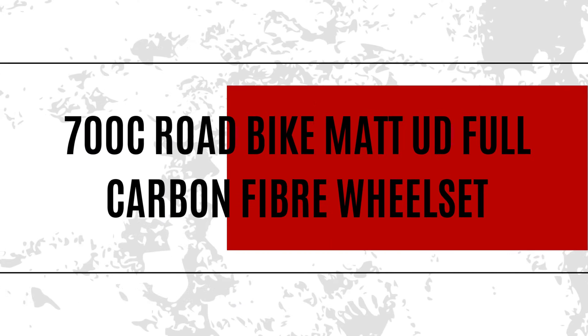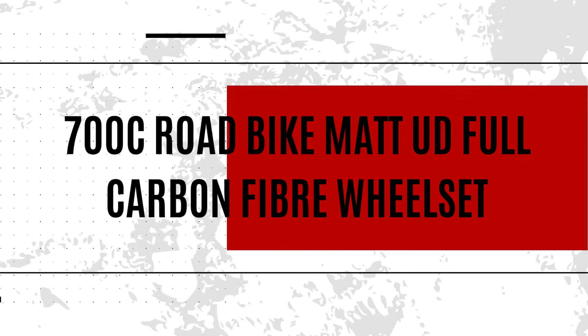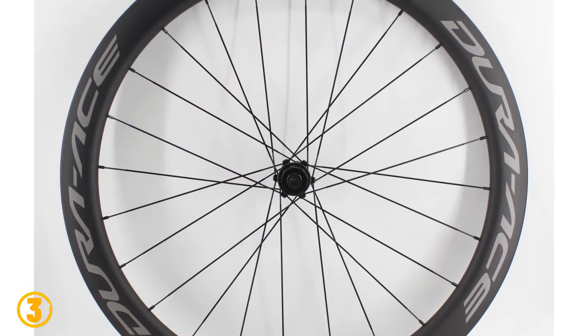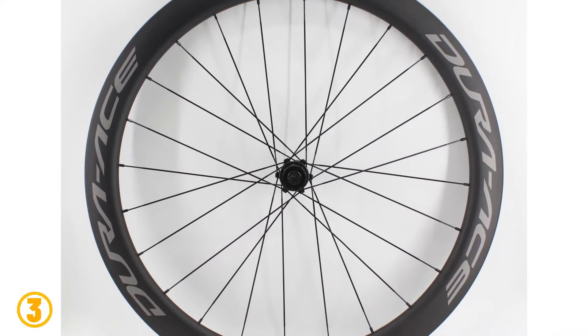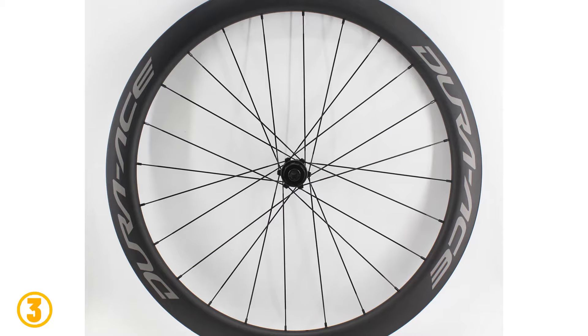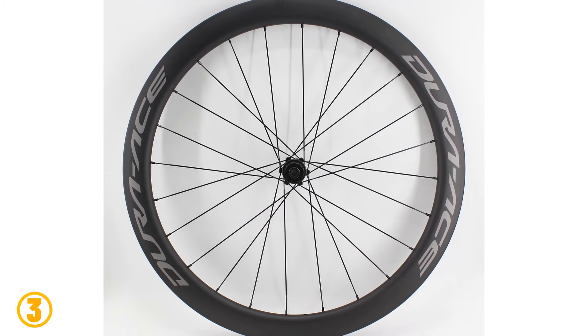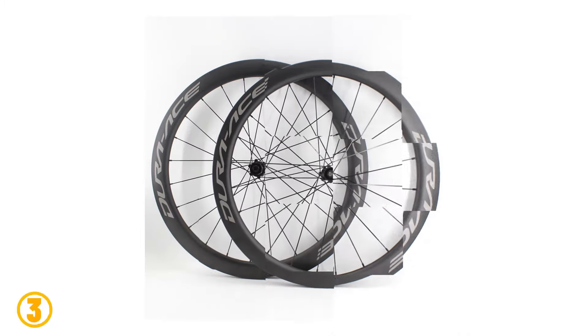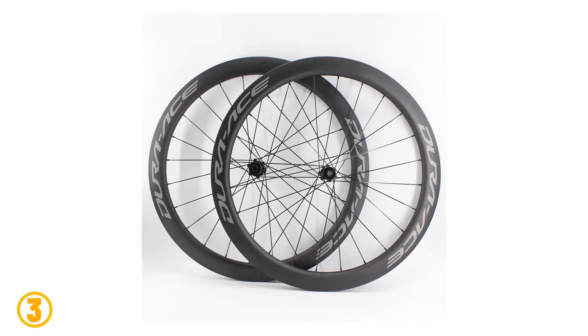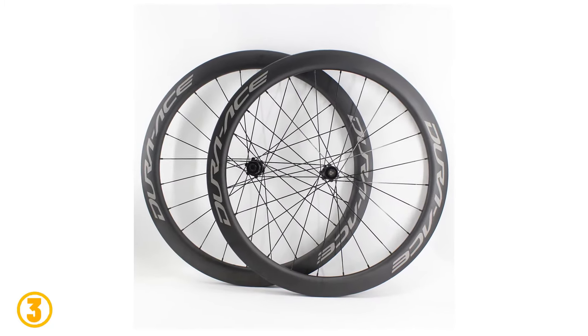As item number 3 we've selected the 700C Road Bike Matte UD Full Carbon Fiber Wheel Set. Specifications: Braking System: Disc Brake. Applicable Bicycle: Road Bicycles. Size: 700C. Wheel Material: Carbon. Finishing: Matte UD. Spoke Hole: 24H. Origin: Mainland China.